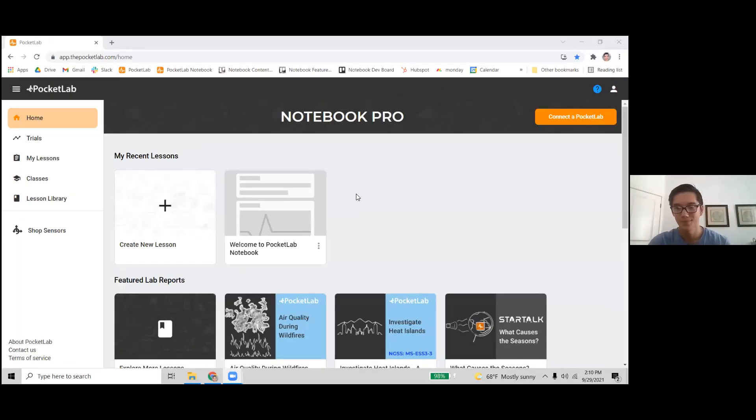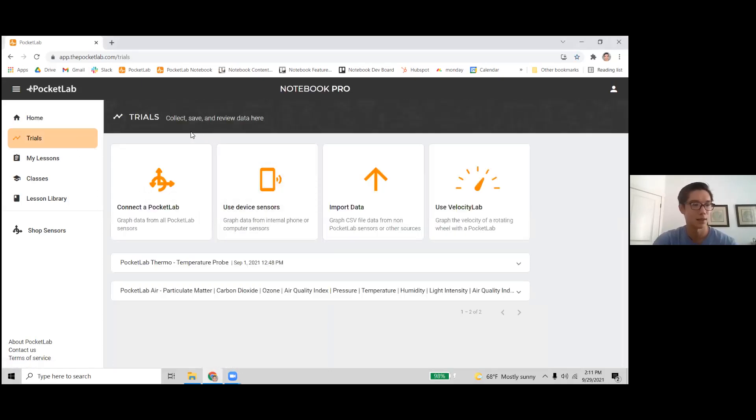This is what a notebook looks like on a computer. You can connect here in Google Chrome — no download needed — on Windows, Macs, or Chromebooks. For Android devices there's an app that looks just like this, and for iOS there's a slightly different app on the App Store. Both are called the Pocket Lab app. The best way to use notebook is probably on a computer. You can make an account for free; Notebook Pro has some additional features. For collecting data and everything else you need, you can use a free account. We'll start on the trials page, which is the quickest way to get connected and collect data.